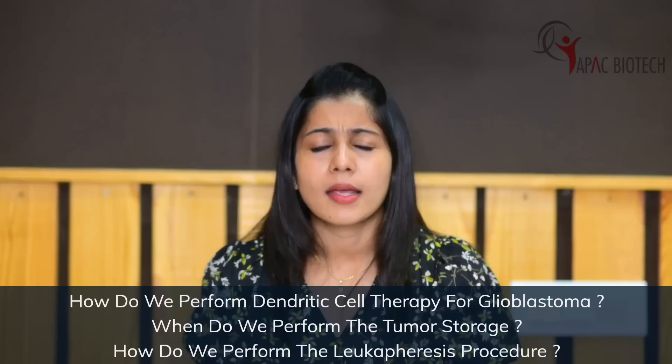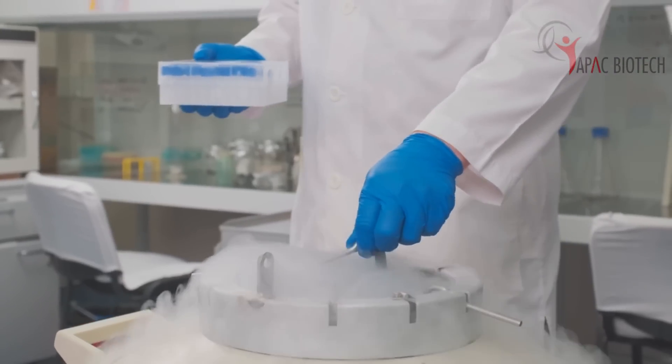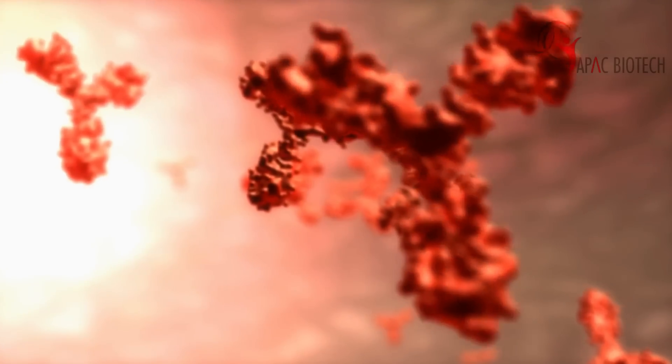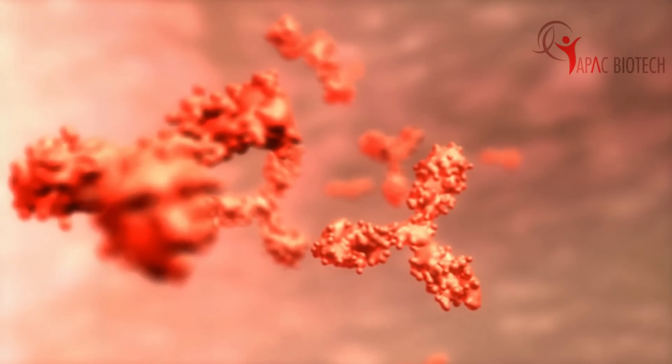The first step in dendritic cell therapy is to preserve the tumor tissue in a special medium. This is done at the time of the initial surgery itself. This is a very critical and important step because this tissue is going to be the source of all tumor proteins that are required to educate the body's T cells, which are the major fighting cells of the body. They are taught how to identify and attack the patient's own tumor cells.